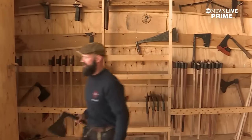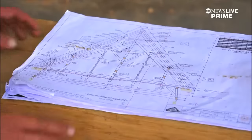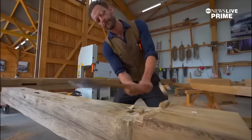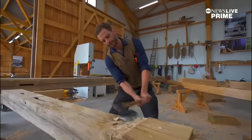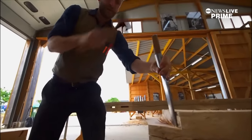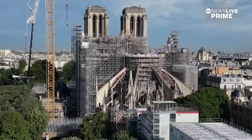It's almost like going back in time. This is showing us the whole assembly of the truss as it will be once it's finished. At this workshop in Normandy, France, nearly two dozen carpenters are hard at work, chiseling and hammering away, working to rebuild one of the world's most famous cathedrals, Notre Dame.